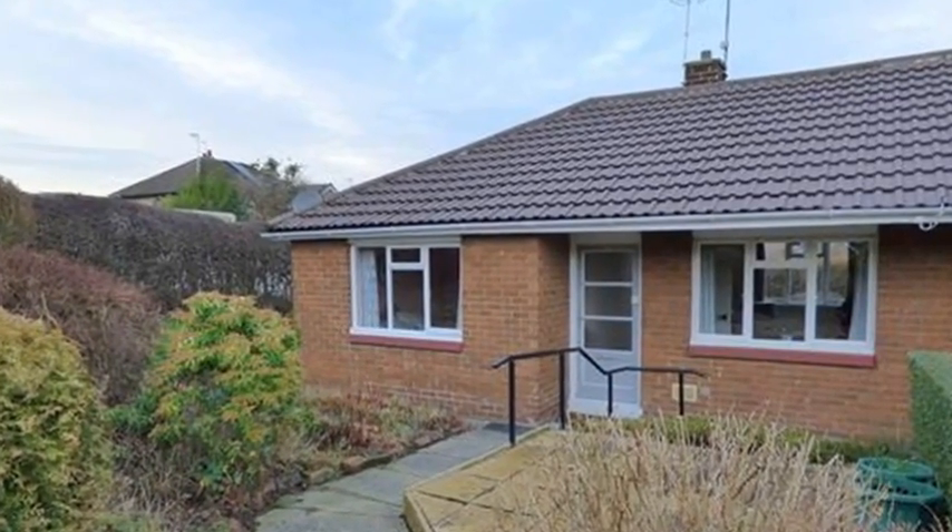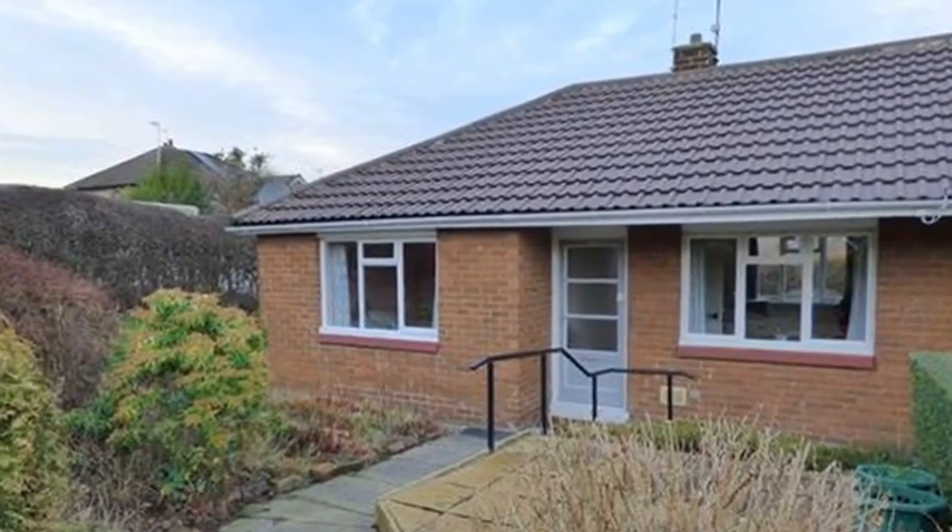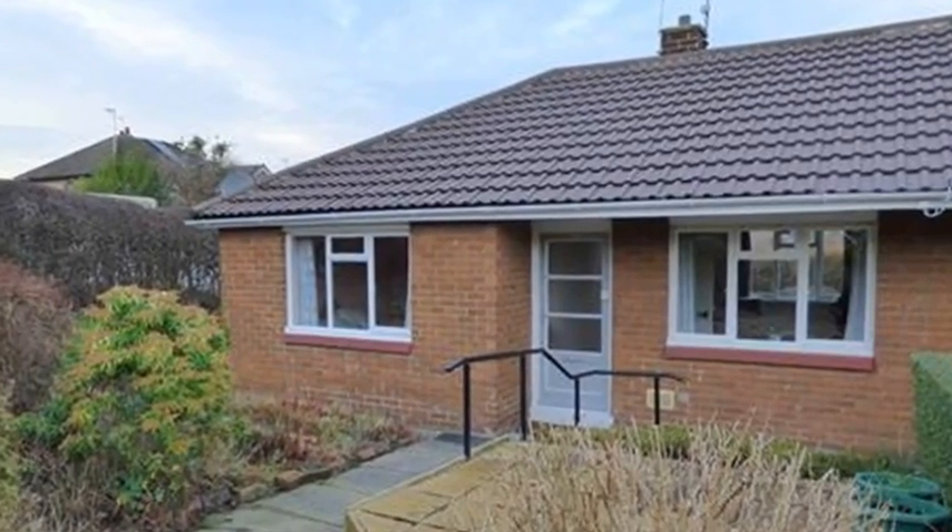This one-bedroom, semi-detached bungalow is pleasantly situated on a cul-de-sac on Turnstead's Close, and is in need of general updating.